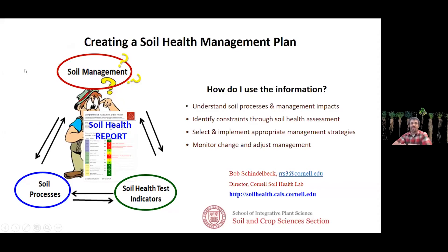Bob Schindelbeck, longtime Extension Associate at Cornell, has been promoting these ideas for a long time before they were hot and sexy. He's also the director of the Cornell Soil Health Lab.